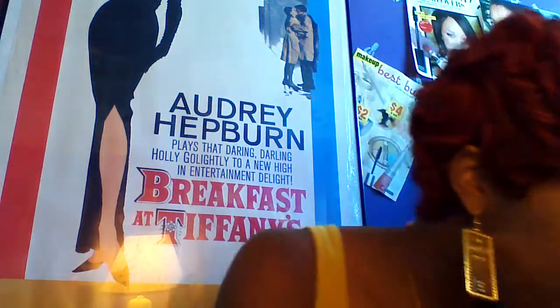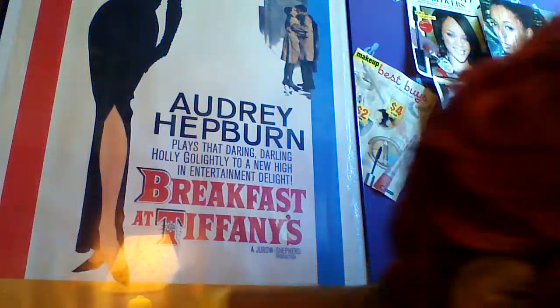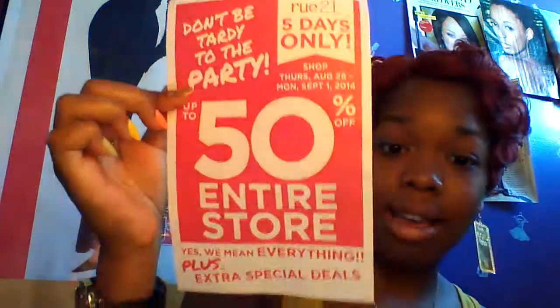I'm gonna start with Route 21 since there's more stuff. They have a sale going on — let me find my receipt. I got a coupon, plus sizes are coming. It's up to 50 percent off the whole store.